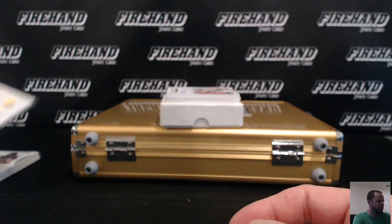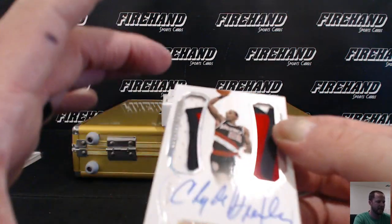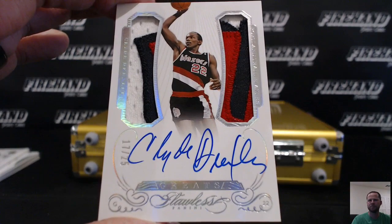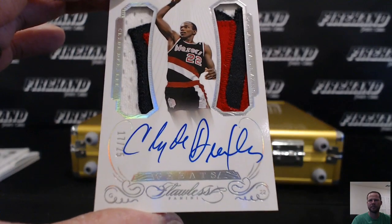How about that — this is dirty! 17 out of 25, Clyde the Glide dual patch auto. Greats. Goes to SM Kelly.